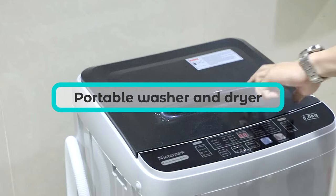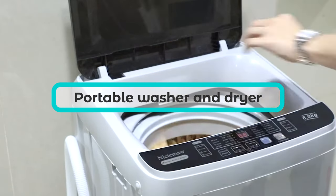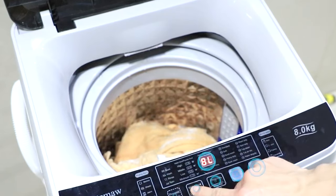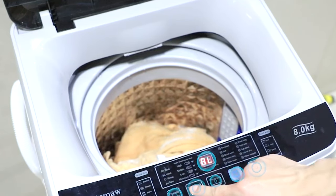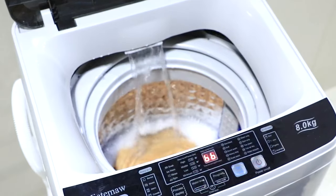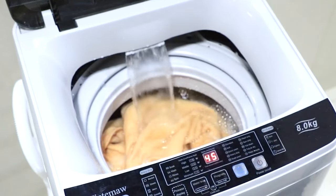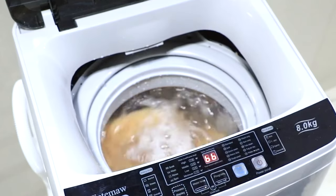Fortunately, a few decent options exist to solve this problem. We've gone through the pros and cons of portable washer dryers and compiled a list of the machines. So regardless of your budget, we have a solution for you. Let's check all the best portable washer and dryer. You will find all the links in the description below.